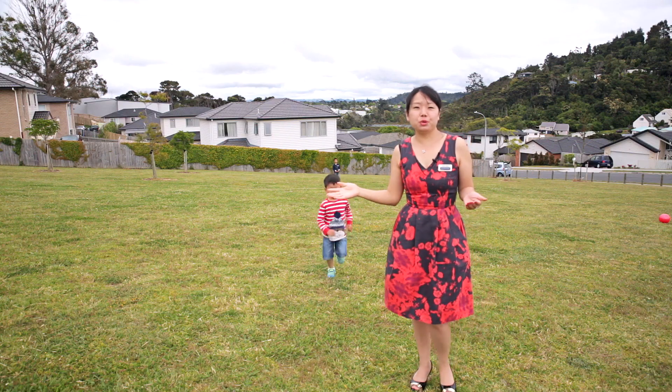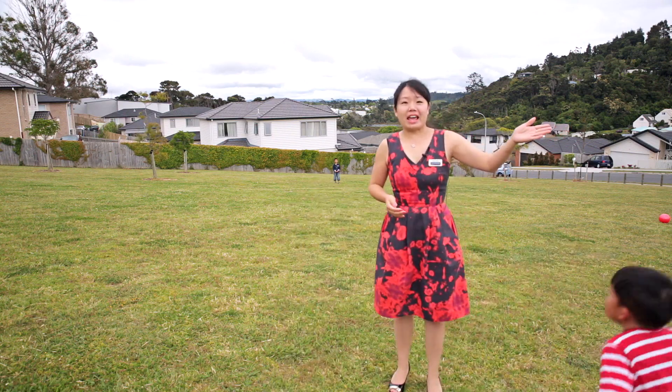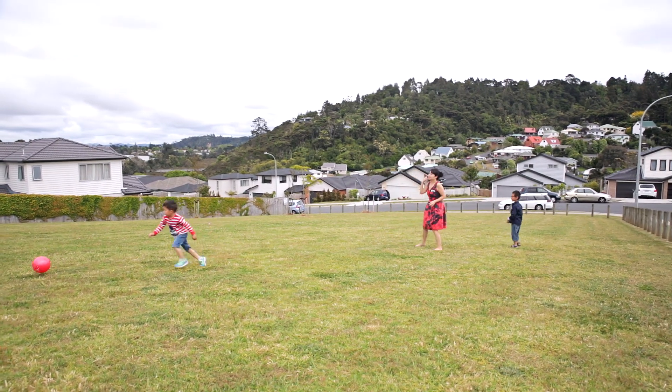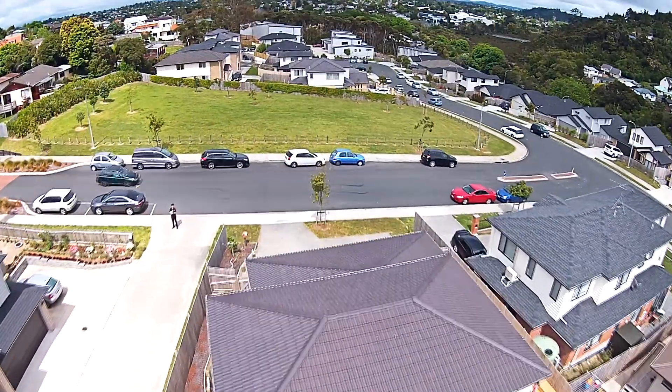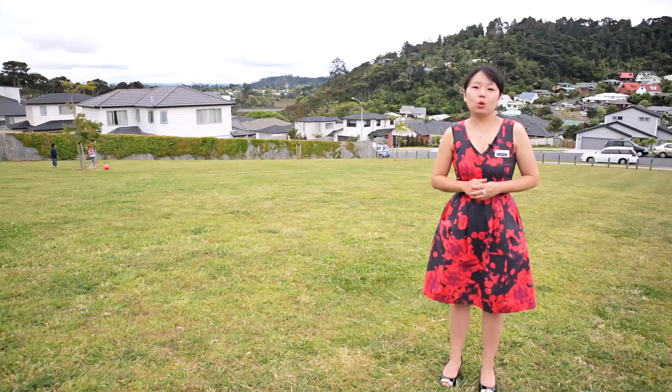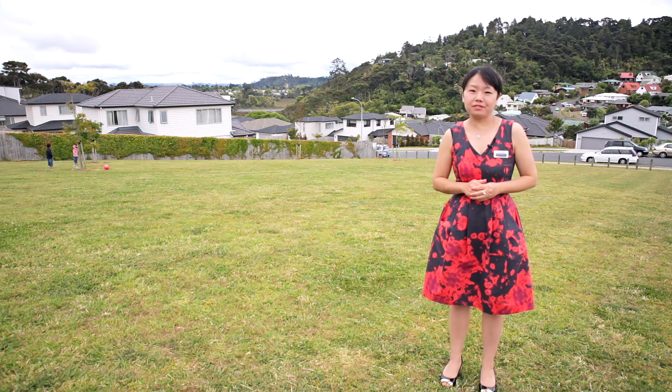Here is a bonus for you — right across from the house is this beautiful piece of green for you to enjoy. The viewing is super easy. We have open homes Saturday and Sunday, or call me now for your very private viewing.